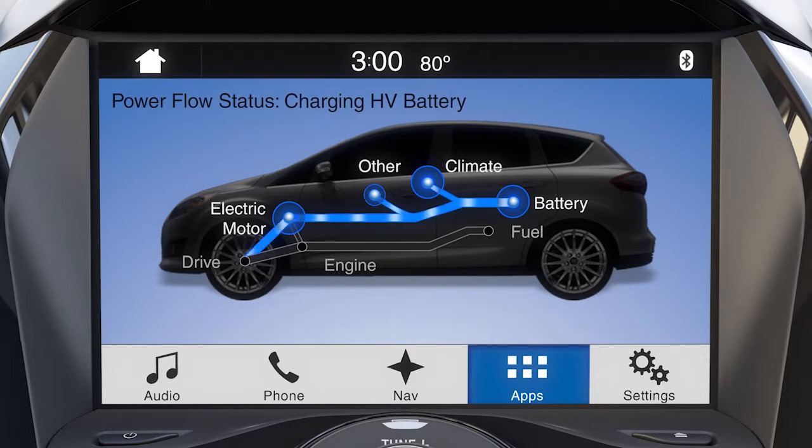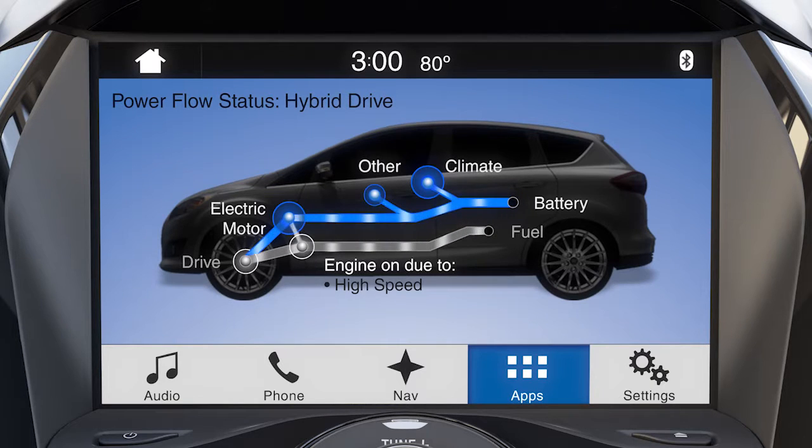When more power is needed, the gasoline engine will turn on — for instance, when driving on the highway, under heavy acceleration, driving in low gear, or while the battery is in charge mode. You'll see a gray Power Flow path when it's switched to hybrid power. The flow begins at the fuel tank and goes to the engine, and then to the wheels.